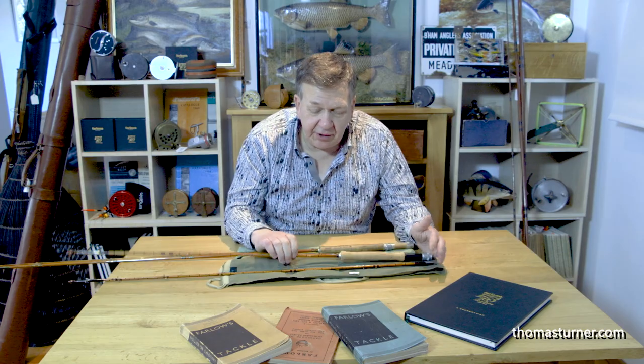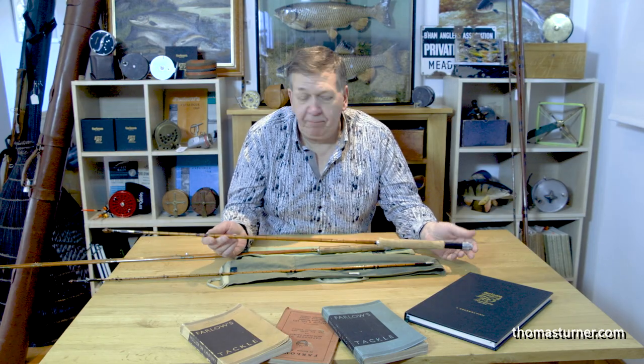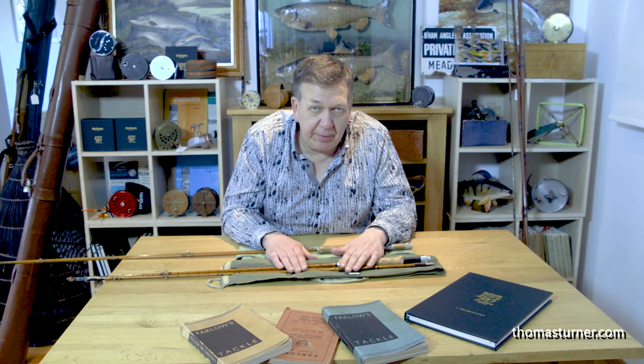If we take a fairly standard Hardy rod - this is a Hardy Deluxe, produced for over 100 years, so there's plenty of them around. This is a 10-foot example, 3-piece with a spare tip. Now, the issues normally come with the spare tip. Both tips from Hardy, 99% of the time, would be identical. If not, you'd be taken out and shot - that's the end of it.